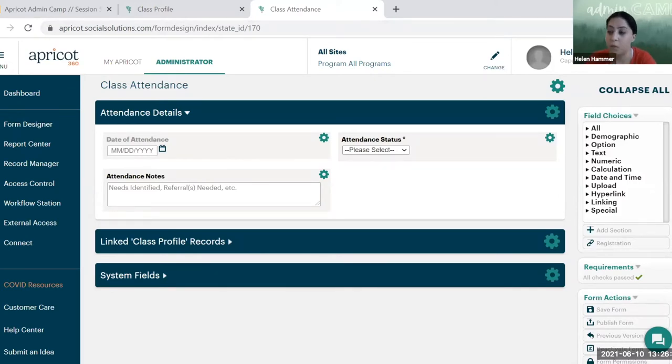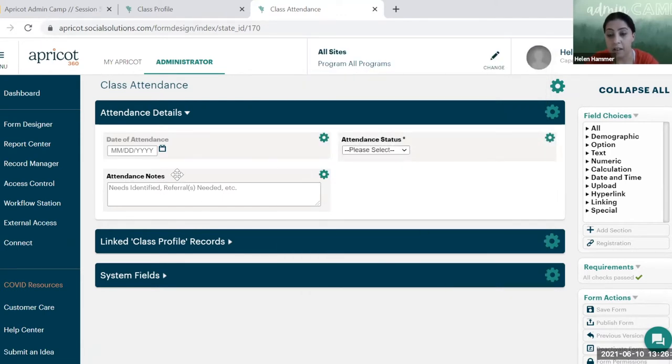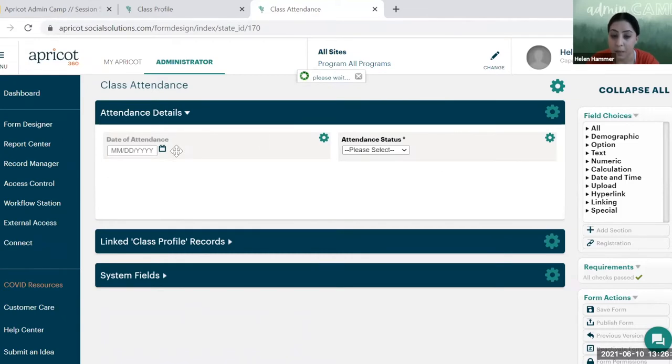Under the Client Intake in Standard Forms, we have a tier two Class Attendance record — and we have to create that before setting up the registration grid system. Going into the record, we need a couple of fields set up a certain way: all fields must be designated as quick view, one must be the date of attendance, and we want to track attendance status — present, absent, partial attendance. I also added a notes field. They all have to be quick view to show up in the registration grid.